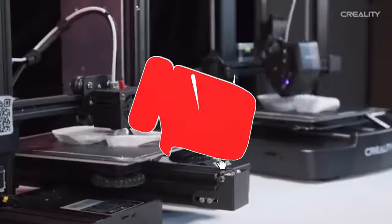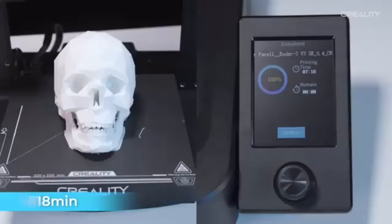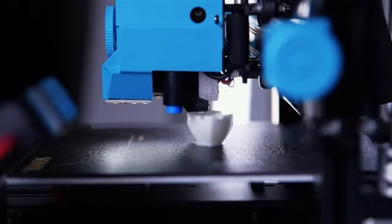Welcome to our channel, where innovation meets creativity. Today, we're diving into the exciting world of 3D printing, unveiling the best 3D printers of 2024 that are set to redefine how we bring ideas to life.